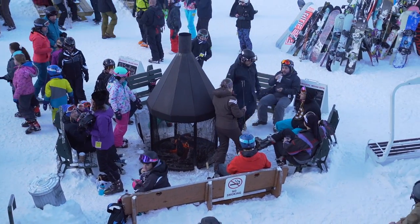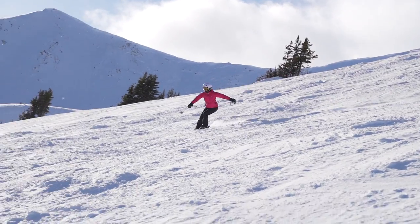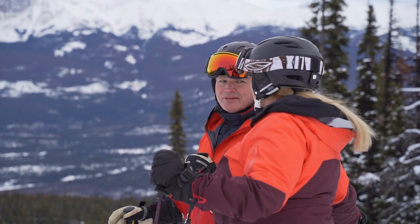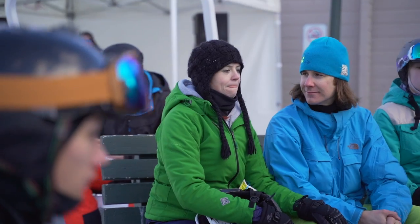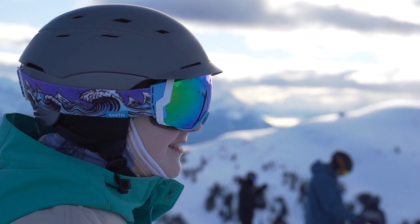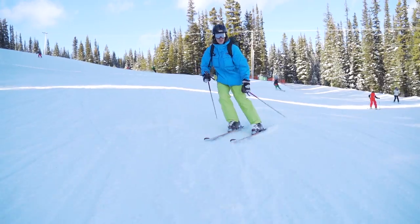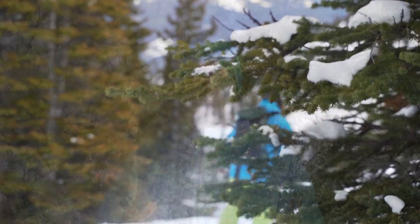Marmot Basin is a family-friendly resort that caters to all ages and skill levels. No matter if it's your first time in a long time or if you're considered a local, this mountain has something for everyone. As the sun starts to tuck behind the peak and 4 pm rolls around, the main lift closes and you can enjoy a few more turns before you make your way off the resort.